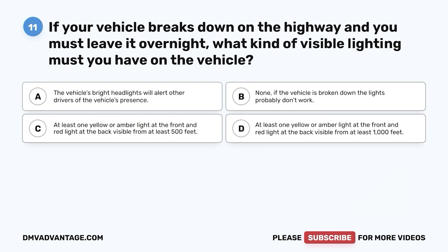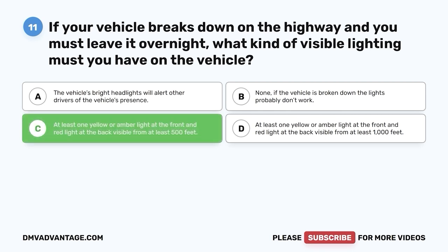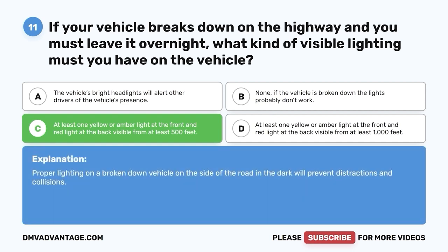Question 11. If your vehicle breaks down on the highway and you must leave it overnight, what kind of visible lighting must you have on the vehicle? A. The vehicle's bright headlights will alert other drivers. B. None — if the vehicle is broken down, the lights probably don't work. C. At least one yellow or amber light at the front and red light at the back, visible from at least 500 feet. D. At least one yellow or amber light at the front and red light at the back, visible from at least 1,000 feet. The correct answer is C. Proper lighting on a broken-down vehicle on the side of the road in the dark will prevent distractions and collisions.